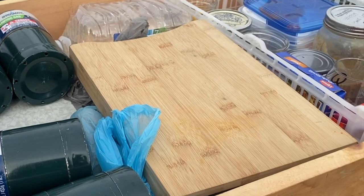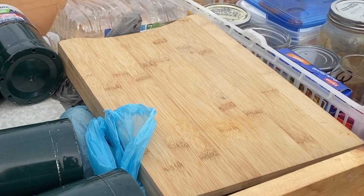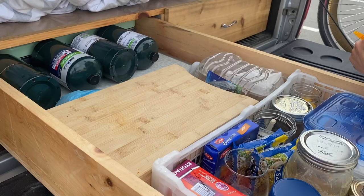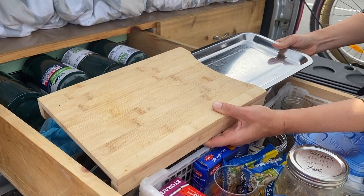On top of that we have our cutting board — a definite must-have. This one is bamboo, which doesn't need to be seasoned constantly like wood. It also has a slide-out tray built into it, which is super handy when we're food prepping while driving or on the tailgate.